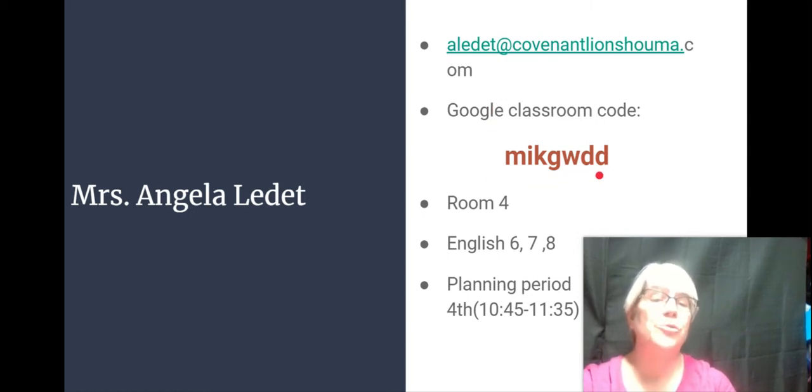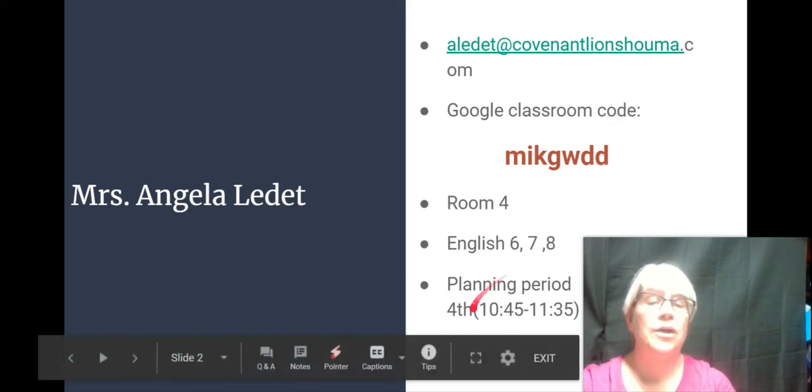This is your Google Classroom code. There's lots of good information on Google Classroom. My planning period is 4th period, from 10:45 to 11:35.